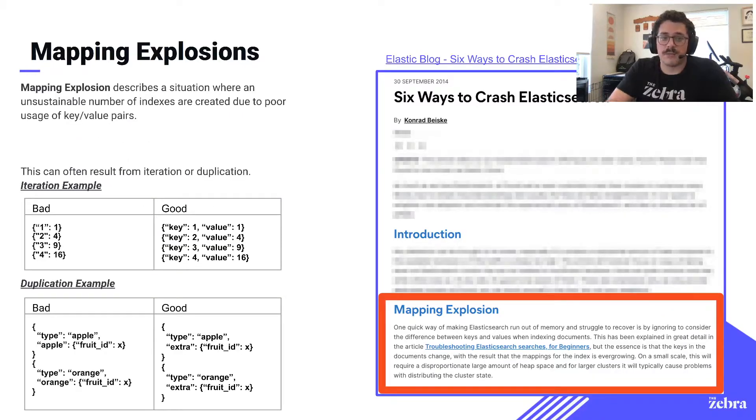So what is a mapping explosion? A mapping explosion is a situation where you're generating an unsustainable number of indexed or faceted fields. This is usually due to poor usage of key-value pairs. There are two main ways that mapping explosions manifest themselves: one is through iterating keys, and another is through duplicate keys. You'll see an example of each of those on the bottom left — feel free to pause and take a longer look.